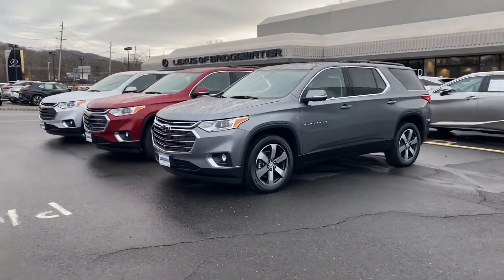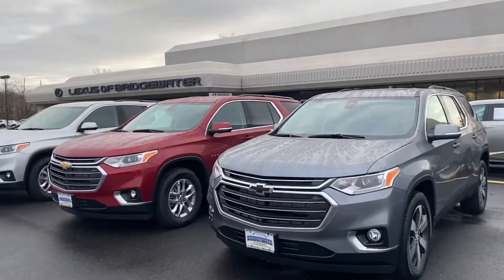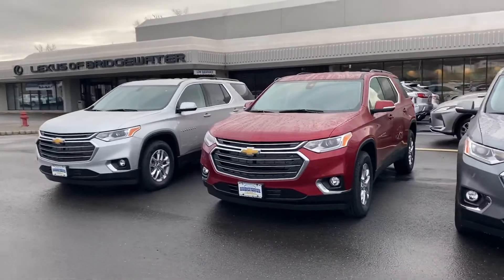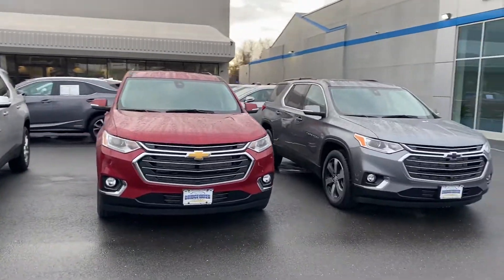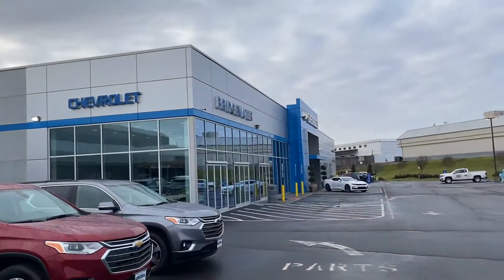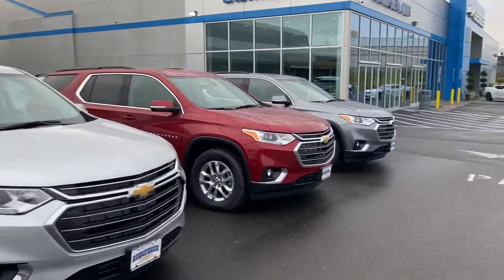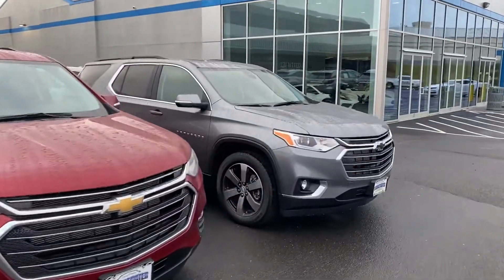Hey, it's Noah Ferez from Bridgewater Chevrolet. Thanks so much for your interest in our new 2021 Chevy Traverse. I did see the two stock numbers you sent in with your inquiry — the blacked out wheels and the RS Edition Traverse. That was a fantastic choice. I figured I'd make a quick video of our dealership and the couple of Traverses we have in stock.